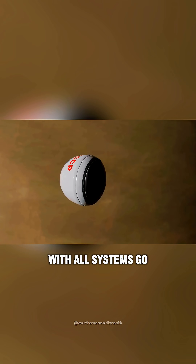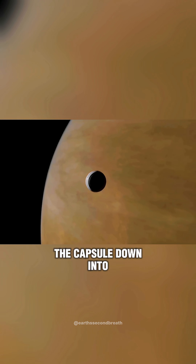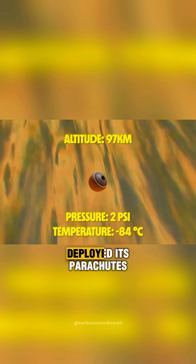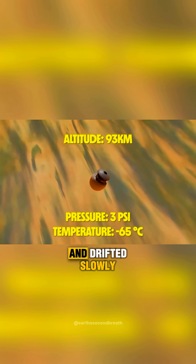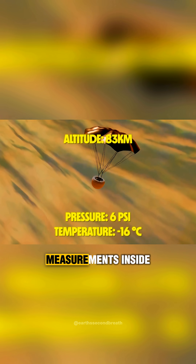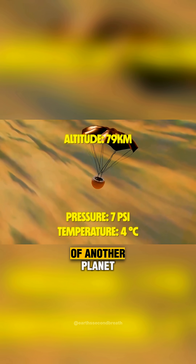The probe made it all the way to Venus with all systems go, and dropped the capsule down into the Venetian atmosphere. From here, the descent module deployed its parachutes and drifted slowly down towards the surface. This was the first spacecraft to ever collect measurements inside the atmosphere of another planet.